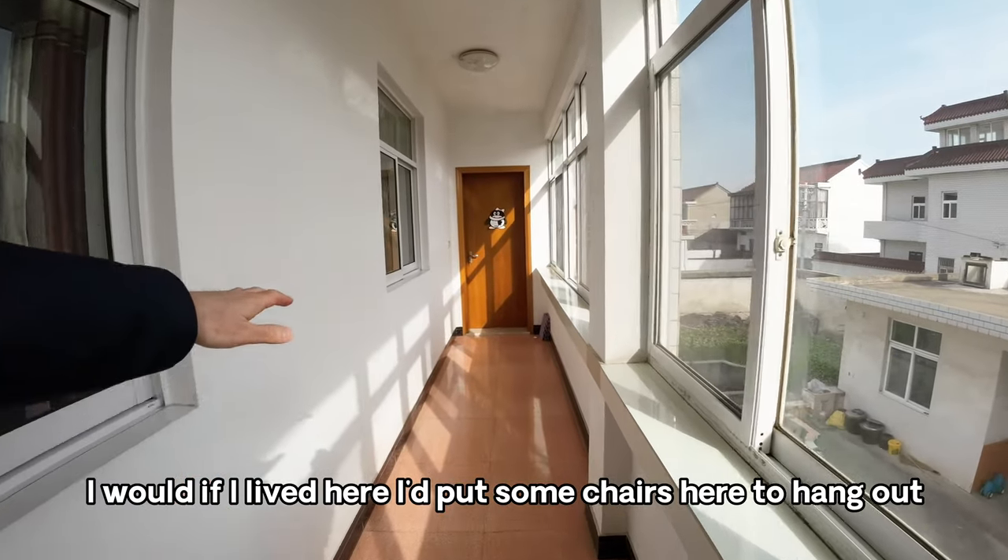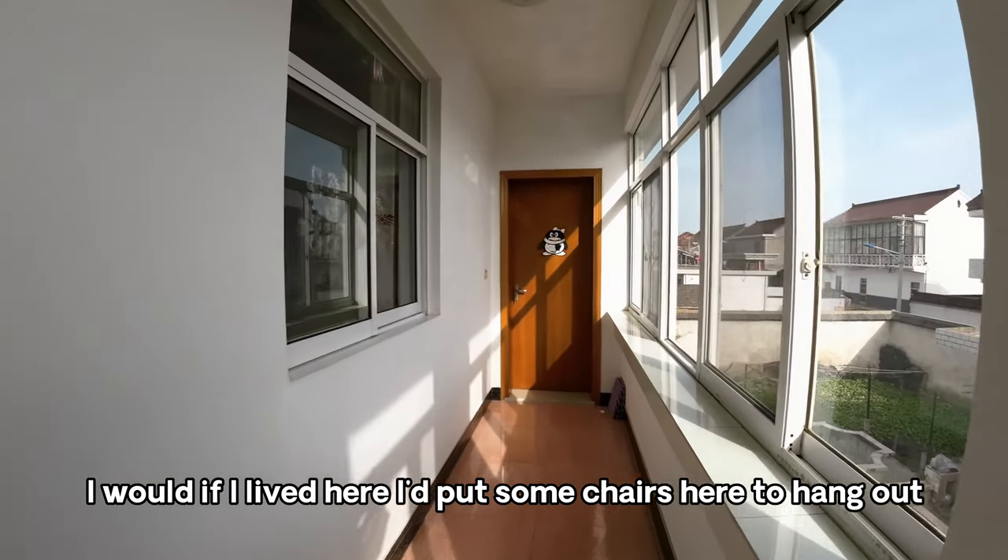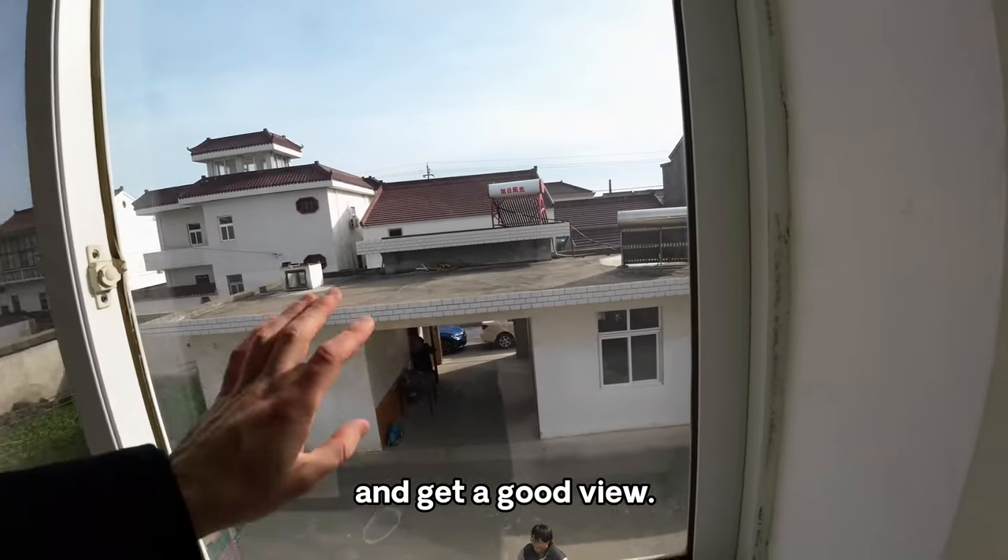My favorite part is the sunroom. If I lived here I'd put some chairs here to hang out and get a good view.